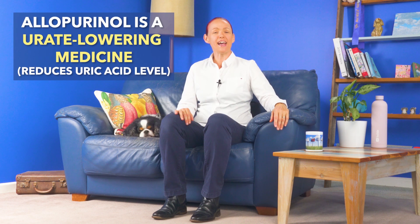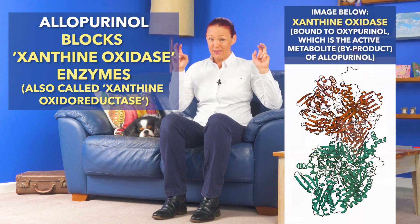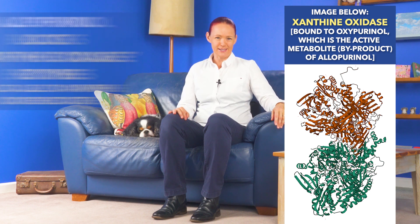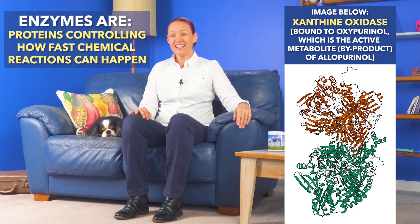So where does allopurinol fit into this picture? Allopurinol is a urate lowering medicine, which means it reduces our uric acid level. The very clever way allopurinol does this is by blocking enzymes called xanthine oxidase enzymes, which may also be called xanthine oxidoreductase. And in case you're wondering what an enzyme is, it's a type of protein that controls how fast one or more chemical reactions can happen in our body.